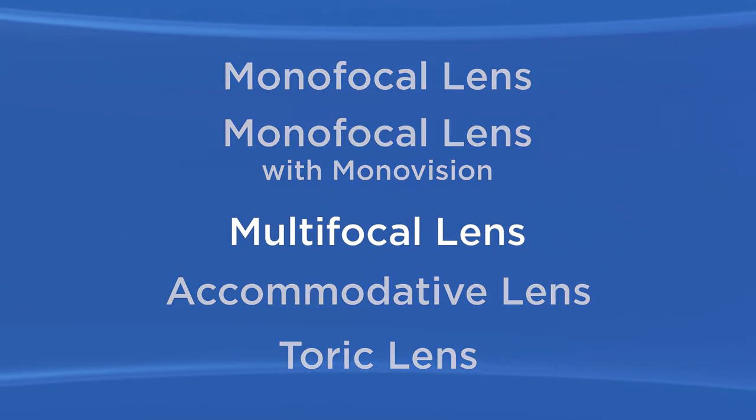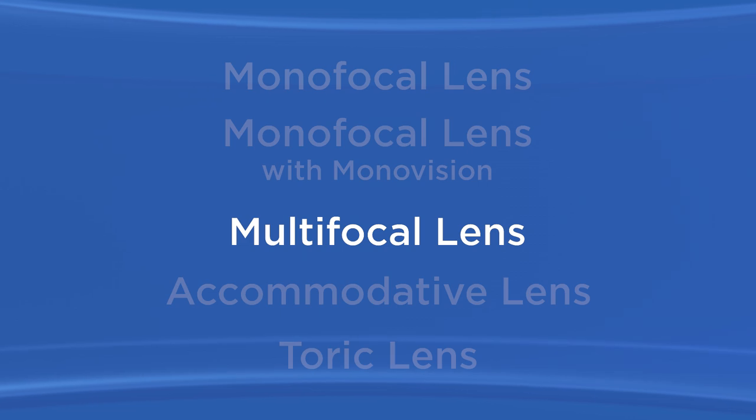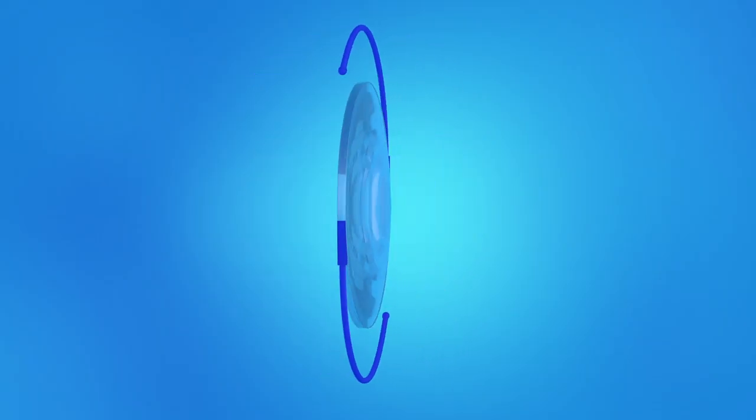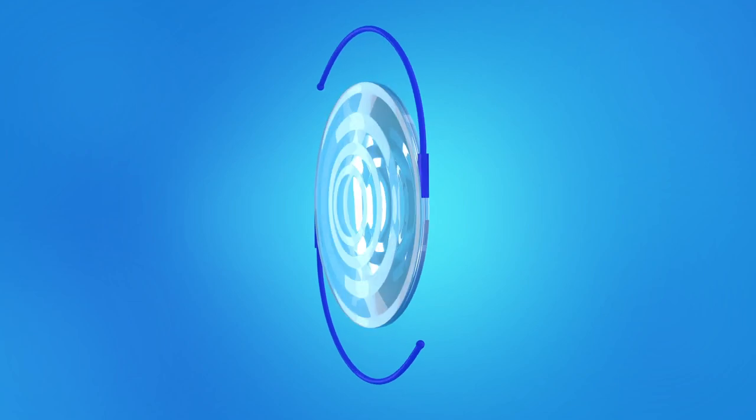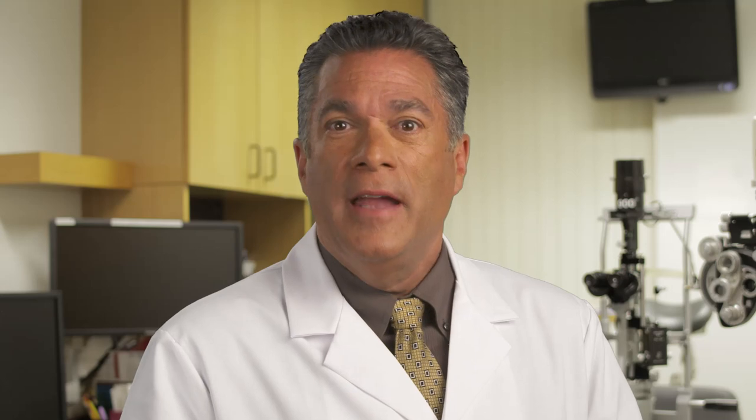One type of premium IOL is called a multifocal lens. It provides clear vision at more than one distance. A multifocal IOL has focal zones or rings that allow you to see clearly at both near and far distances, meaning you can be less dependent on reading glasses. With a multifocal IOL, your brain learns to automatically select the focus you need for the activity you are doing, selecting the appropriate focus for a certain distance while ignoring images from other distances.